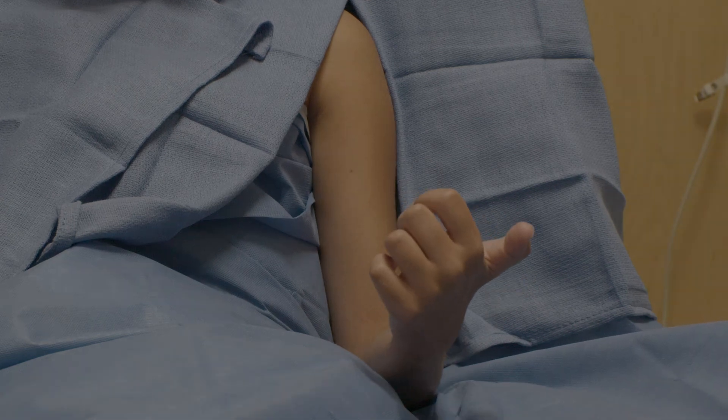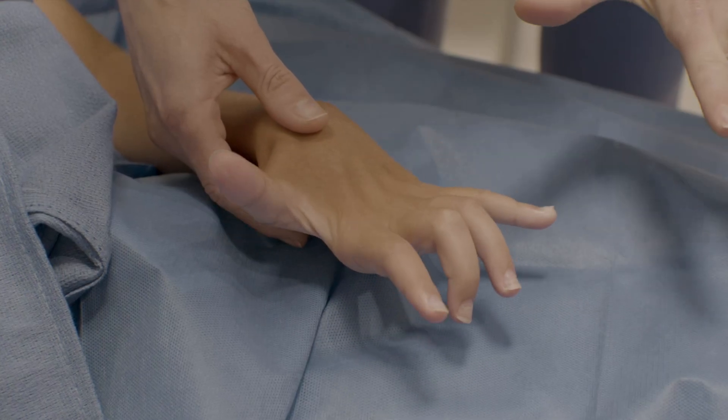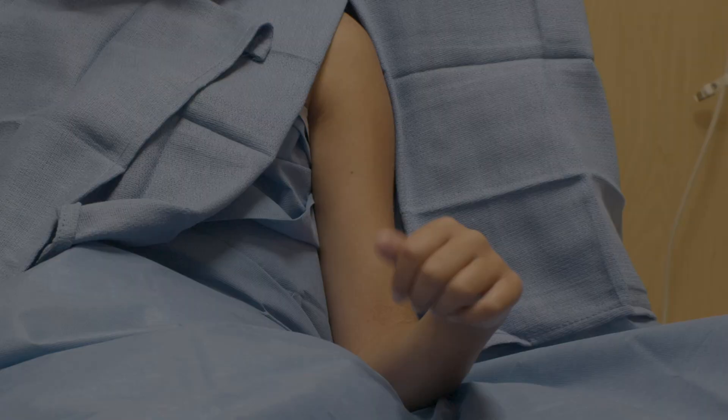This patient had an exam consistent with suvi-moderate Volkman's contracture with limited supination and restricted ability to fully extend her fingers. The patient also had median and ulnar nerve dysfunction with dense paresthesia and atrophy of the thenar and hypothenar muscles.